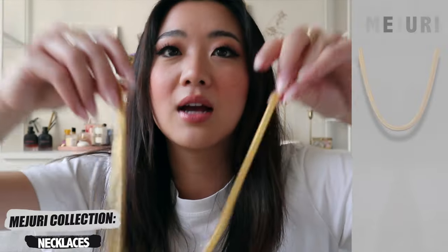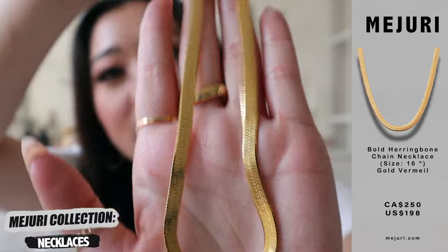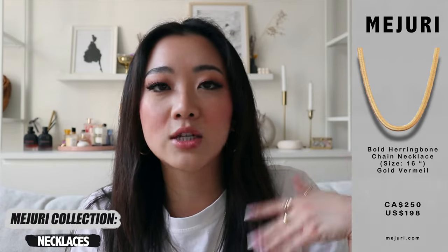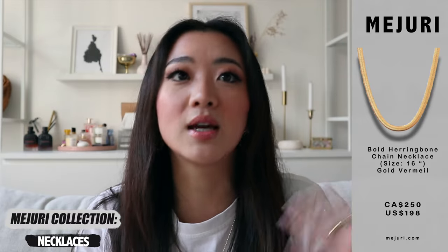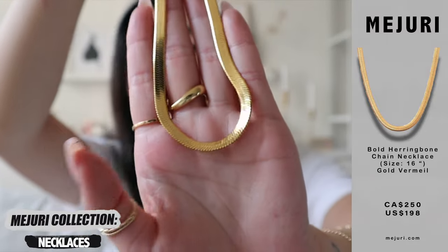The next necklace is the bold herringbone necklace, which I'm putting on now. This one is so much thicker than the original I had. If you want a daintier version, the serpentine necklace — which I've had for a long time — is a lot thinner and in solid gold. This one is not in solid gold and is a lot thicker, so if you're looking for a statement vibe go with this one, but you do have to take more care of it. The price range is also reflected in the piece since one is entirely solid gold. I really wanted a thicker chain for layering, so I'm very happy I got this one.